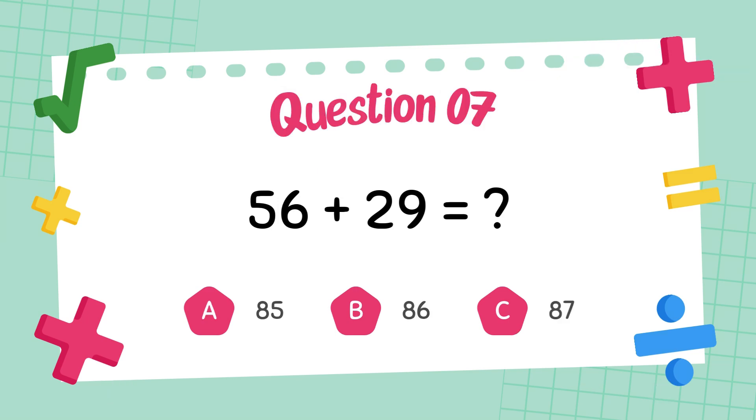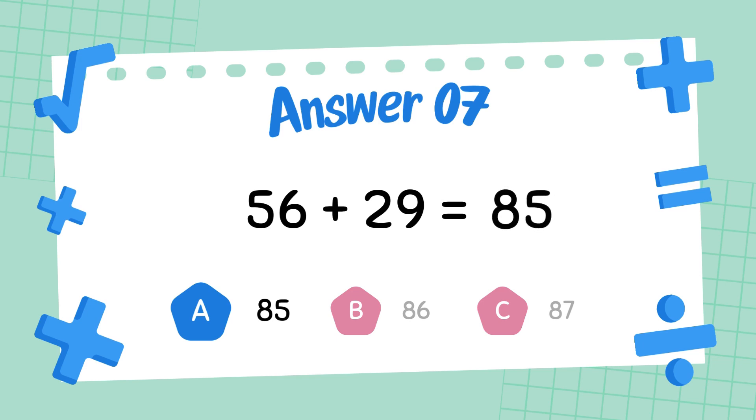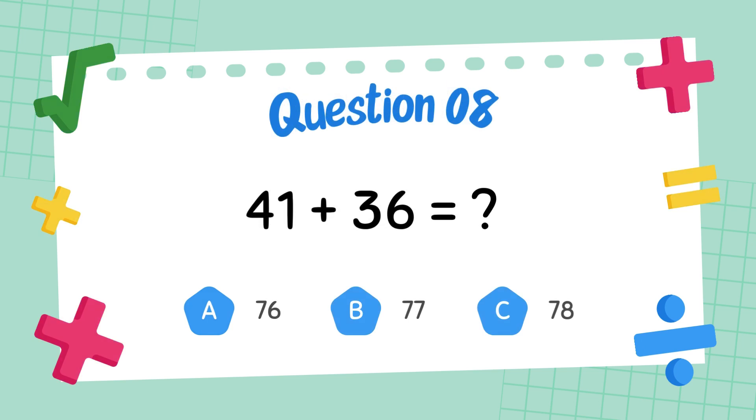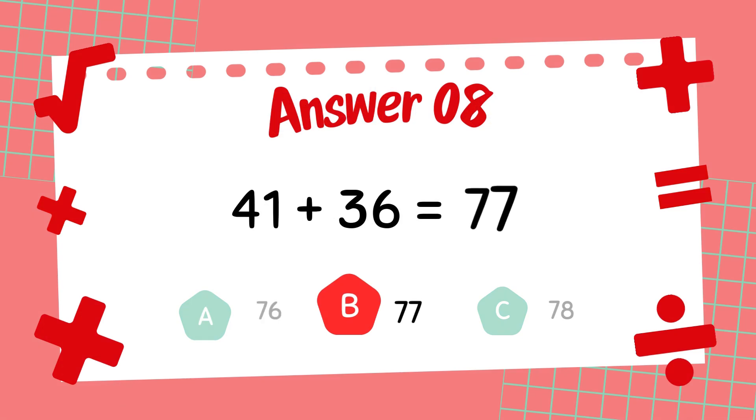What is fifty-six plus twenty-nine? The answer is eighty-five. What is forty-one plus thirty-six? The answer is seventy-seven.